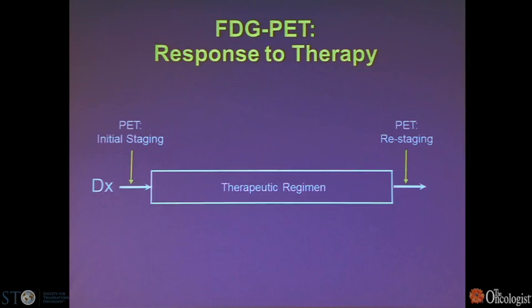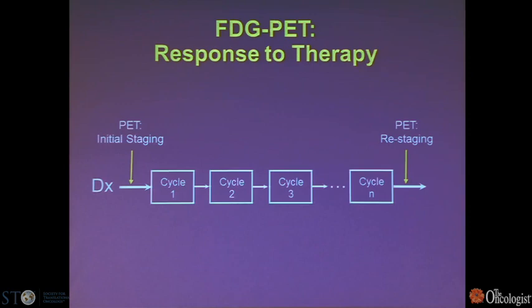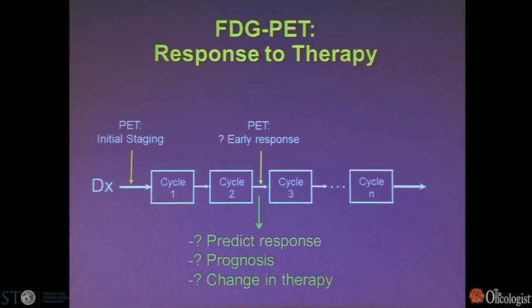The traditional paradigm of doing a PET at diagnosis as baseline and then re-imaging after completion of therapy is being advanced to looking earlier — after maybe one or two cycles of chemotherapy. Can we look at the early response and predict the outcome, the prognosis, and most importantly, is this an opportunity to change therapy if the patient is not responding metabolically?